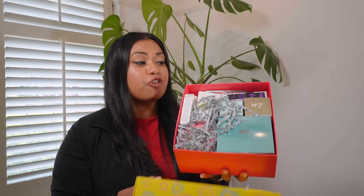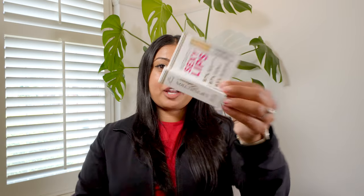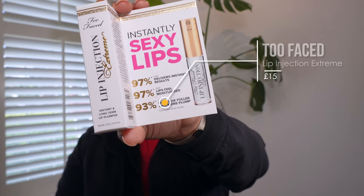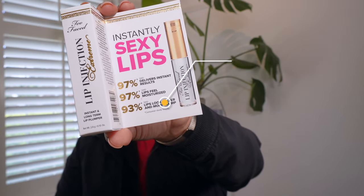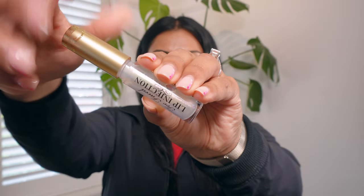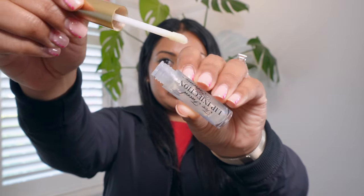So let's open it up — I'm going to be careful because it is full, with products jammed into this box. In no particular order, the first product I'm pulling out is the Too Faced Lip Injection Extreme Doll Size Pumping Lip Gloss. This is a full-size product at 2.8 grams and it retails at £15.